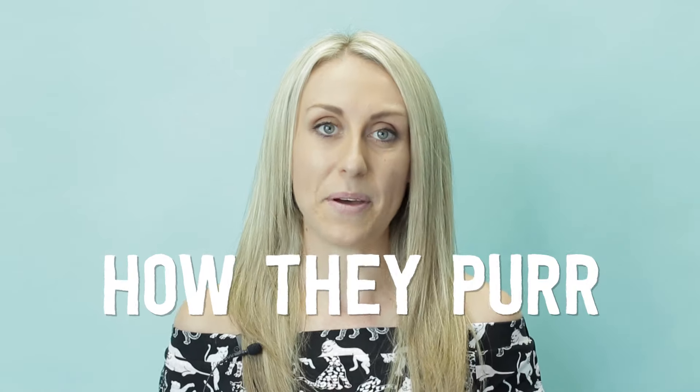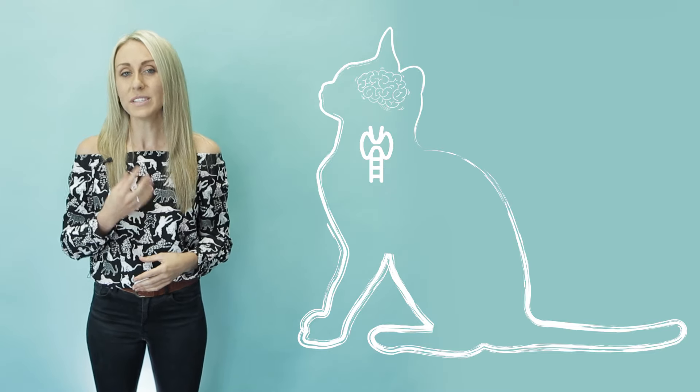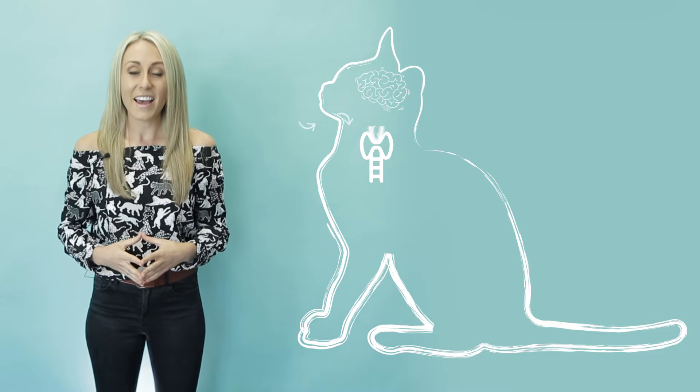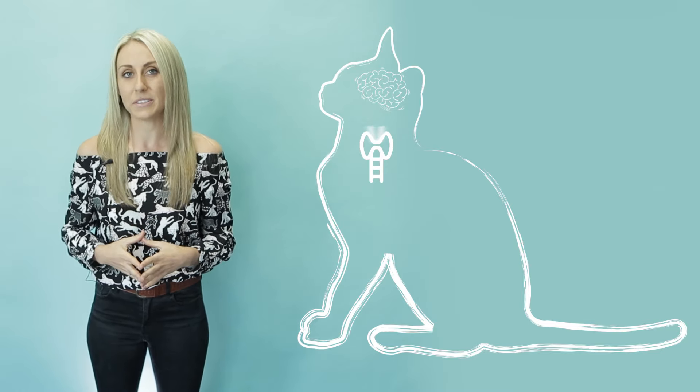First let's talk about how they purr. The process starts in the brain where rapid neurological signals are sent to the throat causing it to twitch quickly up to a hundred vibrations per second. As the cat inhales and exhales the air moves past this vibrating muscle and it causes that purring noise.